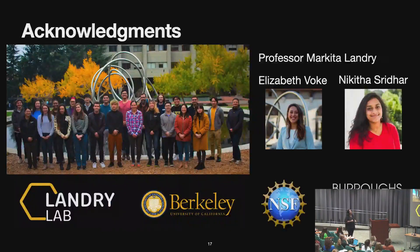With that, I just want to thank my advisor Professor Markita Landry, and also Elizabeth, a wonderful grad student, and Nikita, an undergrad, who have been really helpful in helping me grow plants for the first time in my life.